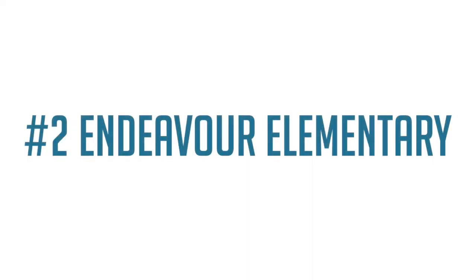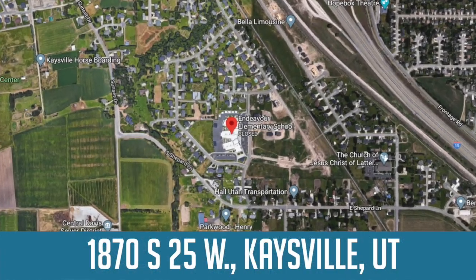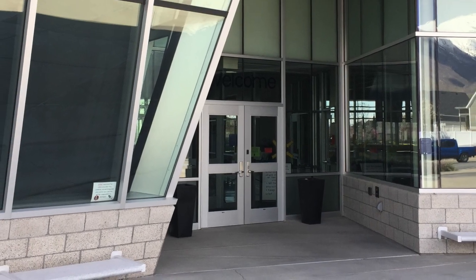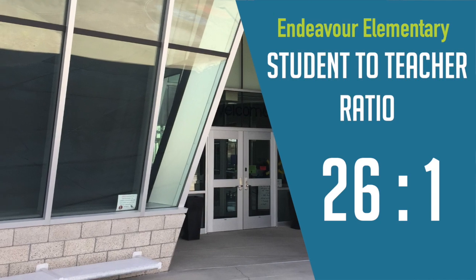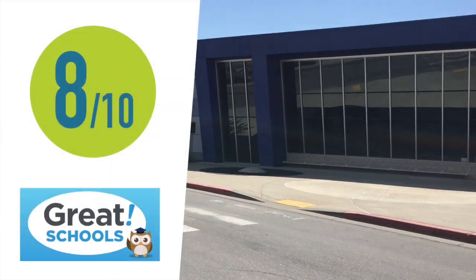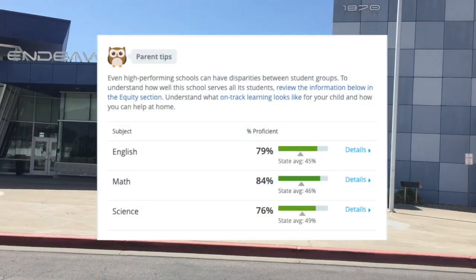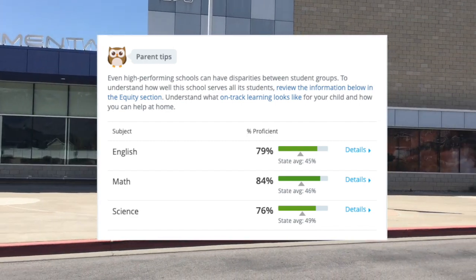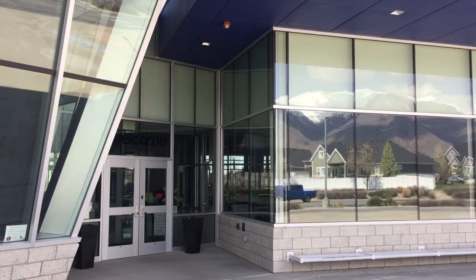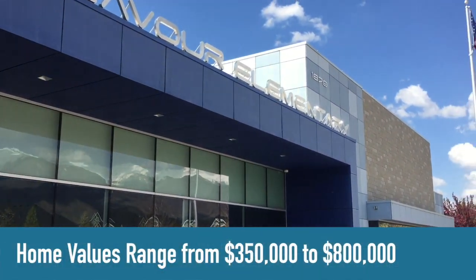Number two on the list is Endeavor Elementary. This school is located at 1070 South, 25 West, in Kaysville. There are 920 students and 35 teachers for a student-to-teacher ratio of 26 to 1. Great Schools gave Endeavor Elementary an overall rating of 8 out of 10, with an English proficiency score of 79%, math proficiency score of 84%, and science proficiency score of 76%. Home values in this school boundary range from $350,000 to $800,000.